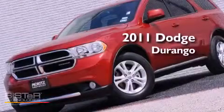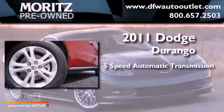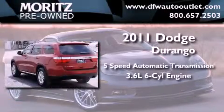This is a 2011 Dodge Durango. This vehicle has seating for seven adults and a 3.6-liter V6.